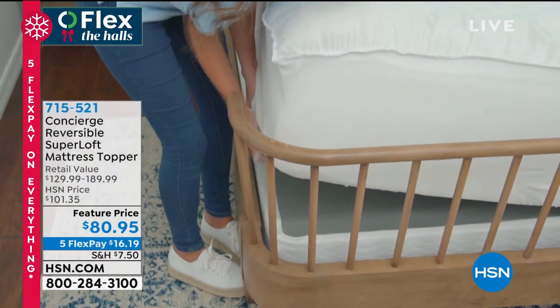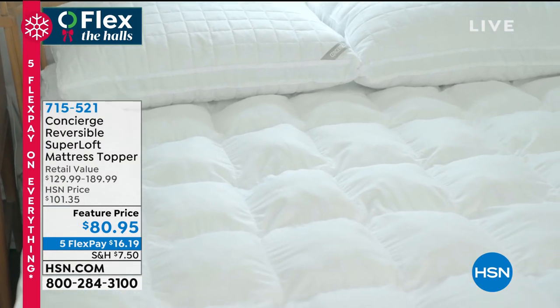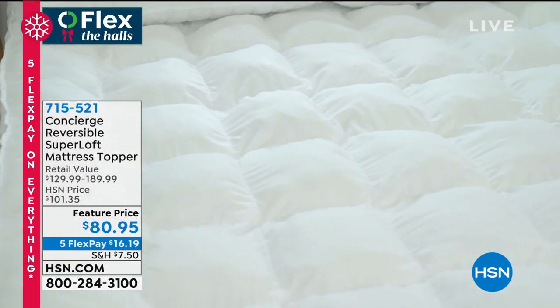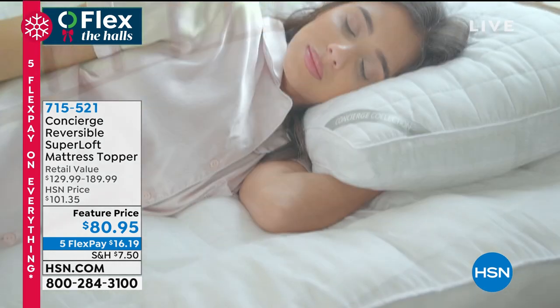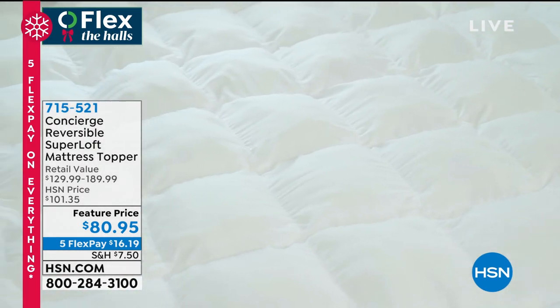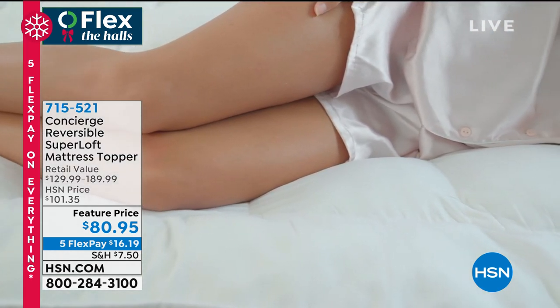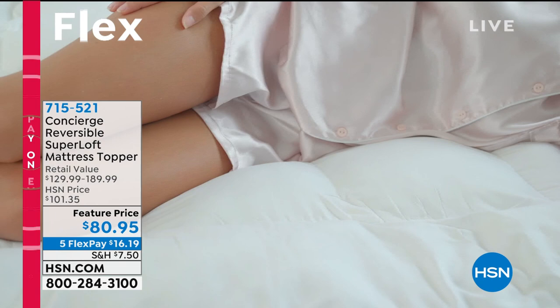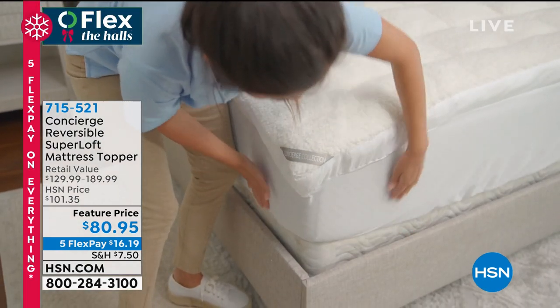We also have a reversible super loft topper for your bed coming up at the end of the hour. This thing has been flying — it's only $80, a special feature price. It literally gives you one side that is Sherpa and the other side is that wonderful, fluffy, lofty topper. The faux Sherpa for cold weather, and then the microfiber with comfort dry moisture wicking for warm weather. It's super plush with three inches in the gusset for extra support and extra comfort. Coming up on a flex, it's only $16.19. That's 715-521, available in twin, twin extra long, full queen, king, or California king — all the same great low price.